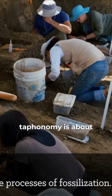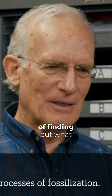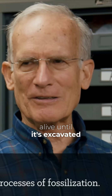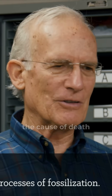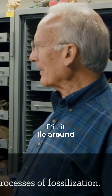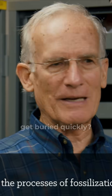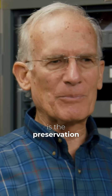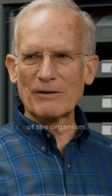And that's what taphonomy is about. Taphonomy is the science of finding out what happens to an animal from the time it's alive until it's excavated. So it includes the cause of death, what happened after it died — did it lie around and decay or did it get buried quickly? And the evidence that it got buried quickly is the preservation of the integrity of the organism.